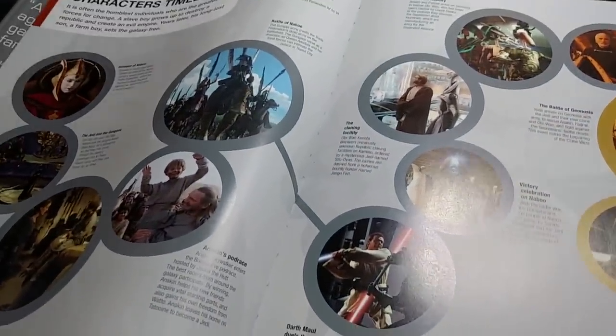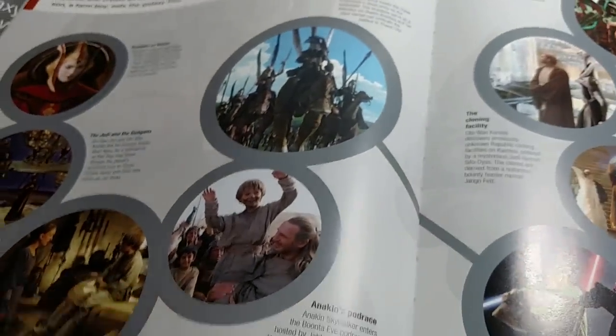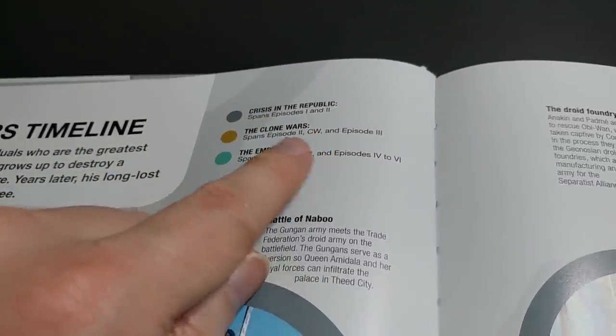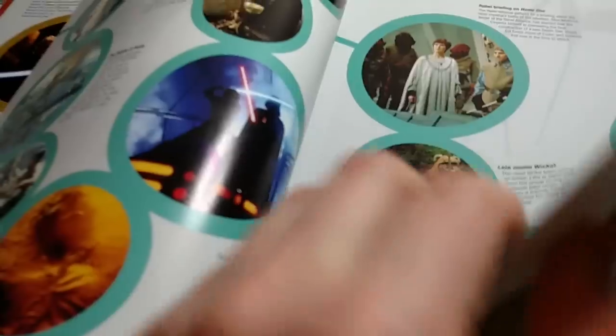Each section starts with one of these timelines. So it starts at episode one — this is the character timeline. There's one for vehicles and there's one for technology. It kind of highlights some of the most important things in little bubbles, and they go along throughout the chronology of the series. The gray ones are episodes one and two, the gold ones are episodes two, Clone Wars, and episode three, and the teal ones are episode three, Rebels, and the original trilogy. It goes like that over to the next page, with stuff from episode one, then episode two, and it actually keeps going across multiple pages. It gives you a little text detail of what the screenshot is — this goes on for pages, and it's really cool and fun to sort of read through.